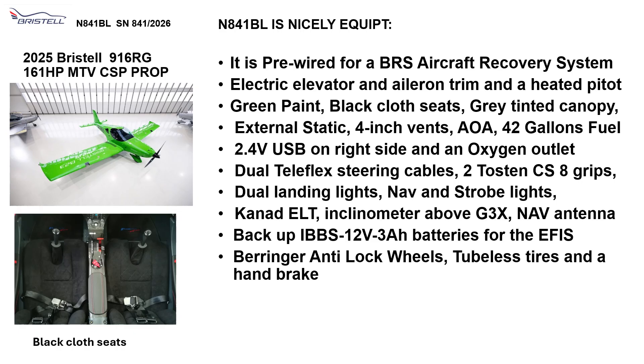It has dual Teleflex steering cables, Toscan CS8 grips, dual landing lights, nav lights, strobe lights, Kanaad ELT in kilometer above the G3X, and a MAV antenna. It has a backup battery for the Ephus and Behringer anti-lock wheels, tubeless tires, and handbrake.